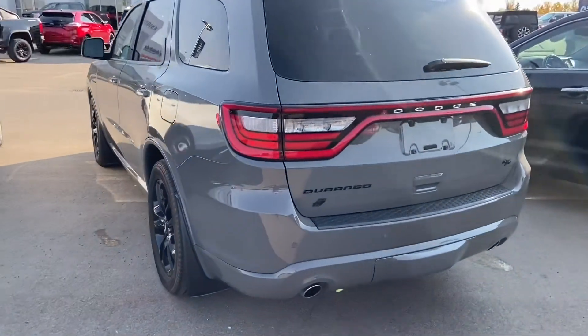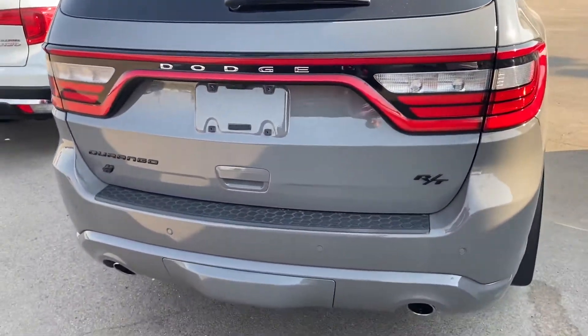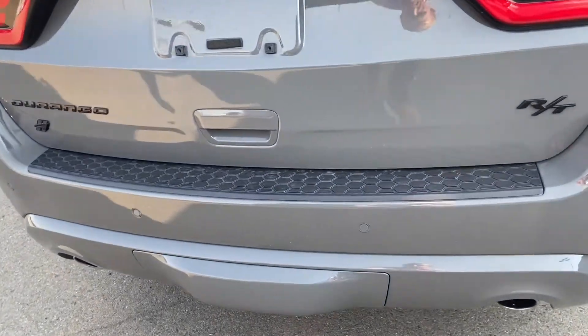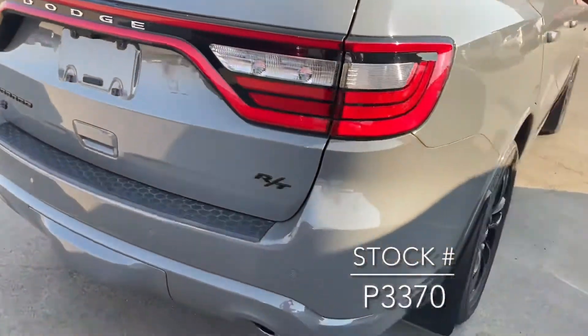Around the back of the vehicle, it comes with a power tailgate. You've got that nice Durango RT badging on the back, as well as rear parking sensors. The tow hitch is located just underneath the panel at the bottom of the bumper, and the backup camera is just under the middle D in the Dodge logo at the back.